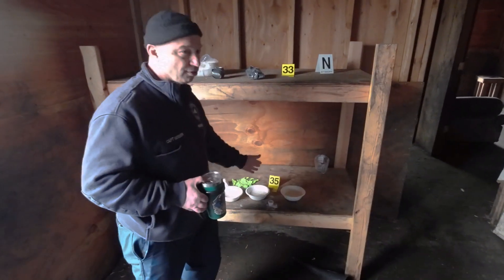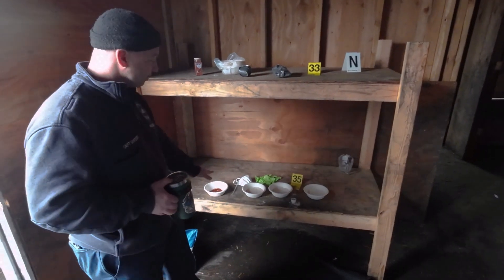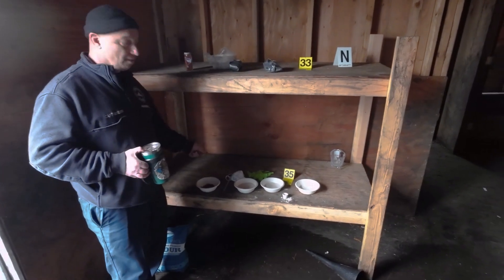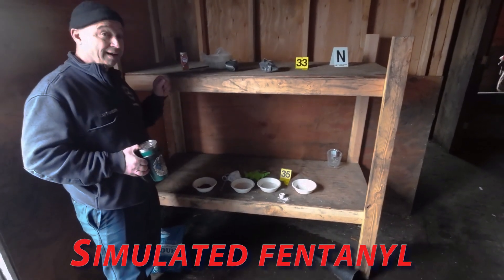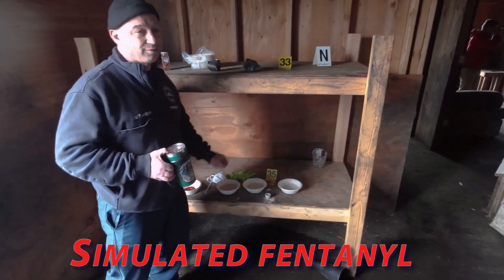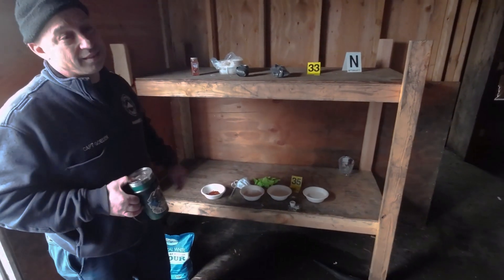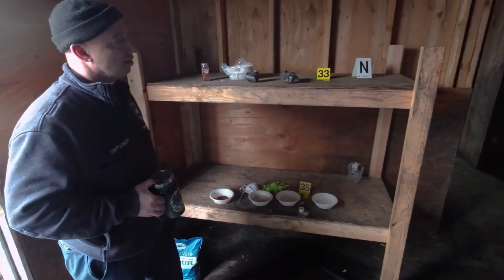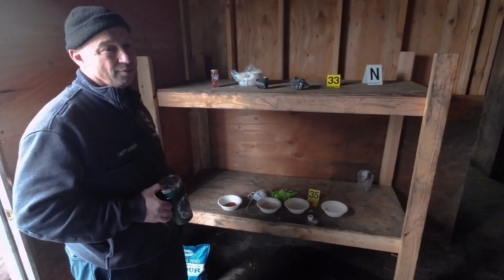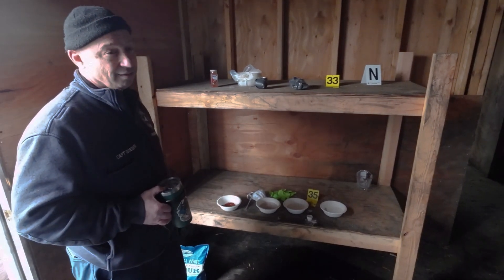Depending on the grade, that'll change the color itself, so that gives you an example of what it may look like. Just two grams of fentanyl — two granules mixed in with your dose here. Depending on how many of those grains you got, that's where you get the overdose. If it's not properly mixed, someone can get more than what they thought they were getting. That's how you get your fentanyl overdose.